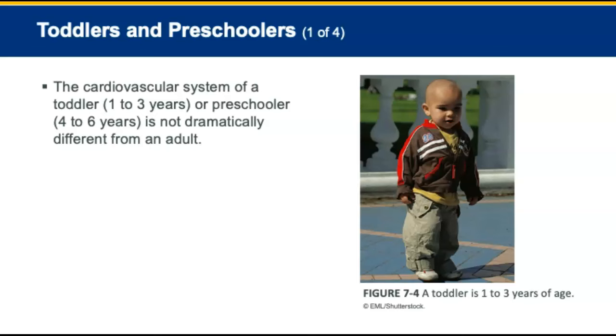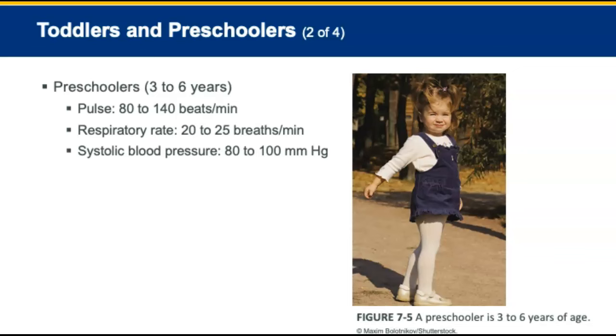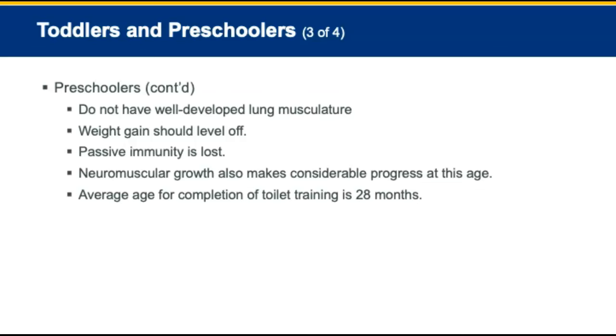Toddlers are about one to three years, and preschool is three to six years. The cardiovascular system of a toddler or preschooler is not dramatically different from an adult. Preschoolers, ages three to six, have a pulse rate of 80 to 140 beats per minute, a respiratory rate of 20 to 25 breaths per minute, and systolic blood pressure of 80 to 100 mmHg. Toddlers and preschoolers have undeveloped lung musculature and cannot sustain deep or rapid respirations for extended periods. Loss of passive immunity is one of the most impactful physiological changes at this stage. Neuromuscular growth makes considerable progress, and toilet training is usually completed around 28 months.